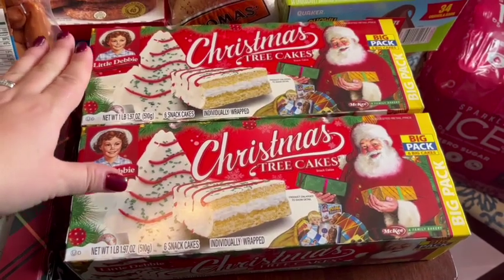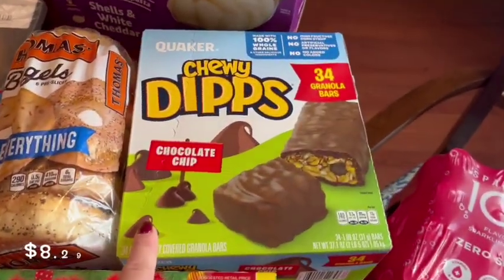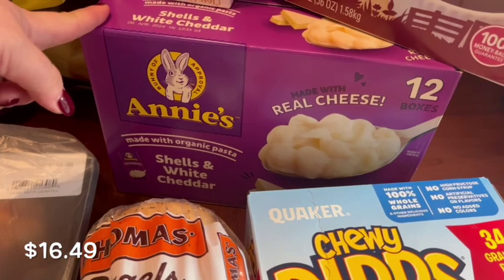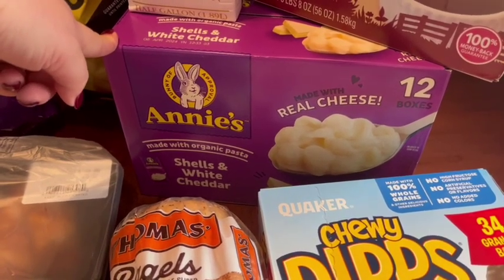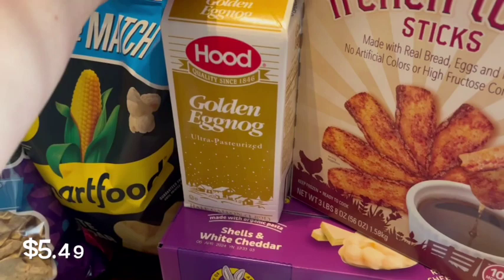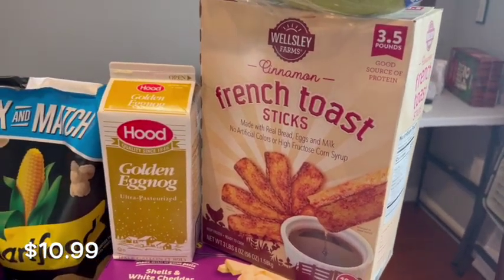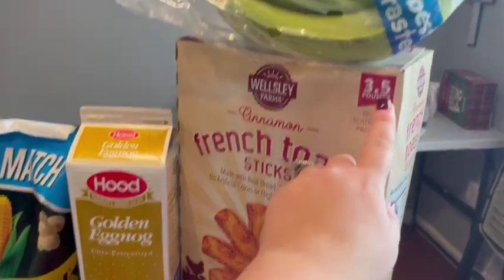We got two boxes of the Christmas Tree Cakes — each has six in them, the really big ones. I grabbed some of these chewy dip granola bars that my kids really like. We got our favorite everything bagels for me and my husband for breakfast. I got a box of Annie's mac and cheese — there are 12 boxes in here, it's my kids' favorite and the only mac and cheese they'll eat. They had eggnog, which is fun for Christmas time — my husband likes it. And our kids really love these cinnamon French toast sticks, they're frozen and make a quick and easy breakfast or breakfast for dinner.